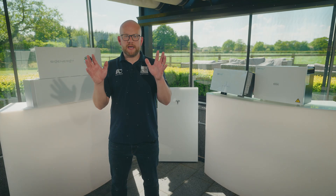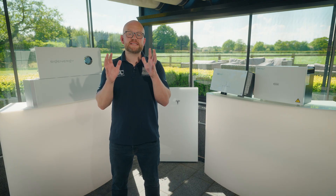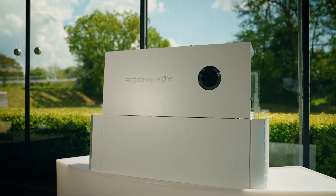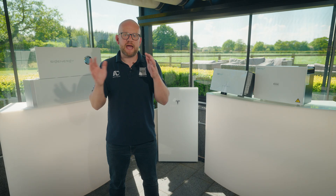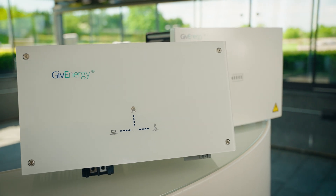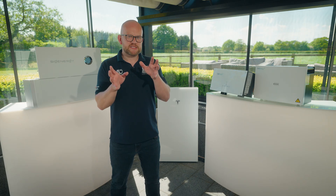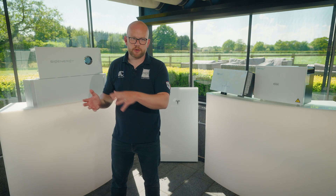Let's start by looking at a product overview of the different products that are sat behind me. These are all options if you're thinking of battery only. Now the Sige Energy and Powerwall 3 do have an optional solar input within them, so they can be set up as battery only or, if you have solar panels, they will work with them as well. This particular GiveEnergy model is battery only, however they do make alternative versions.